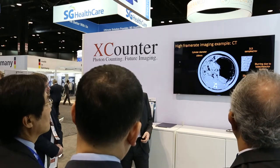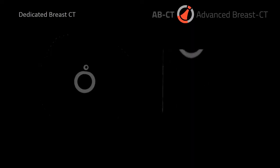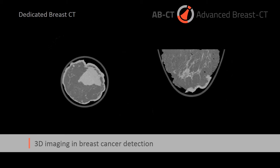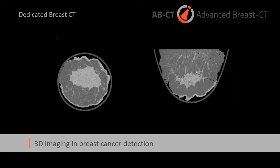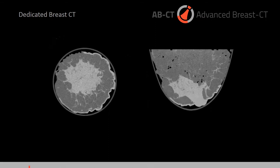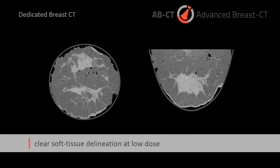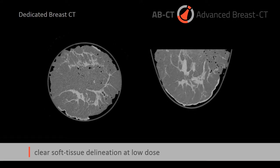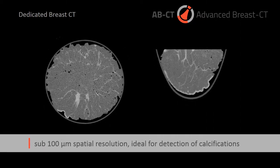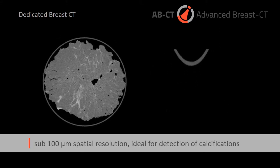A good example of that is our colleagues at ABCT, just next door to us, who are making a dedicated breast CT scanner using photon counting detectors with 100 micron pixels. With the geometric magnification of the tube, you can generate really nice mammography CT images at low dose.